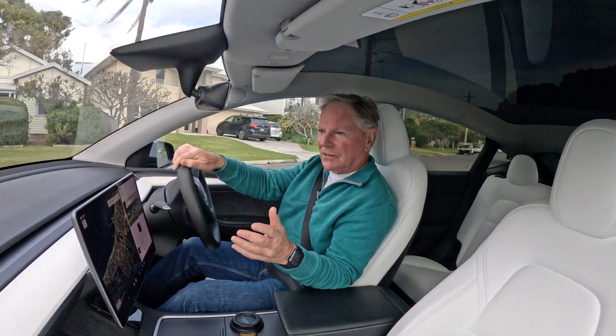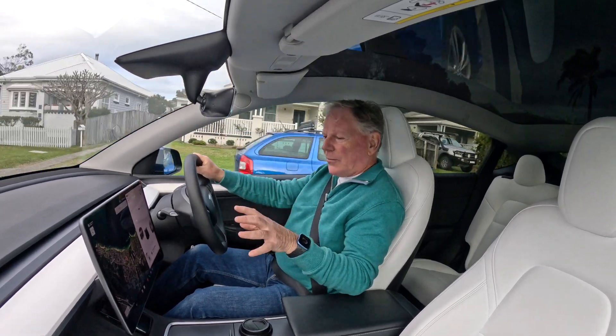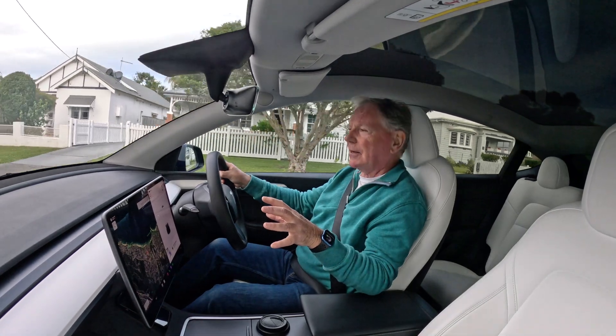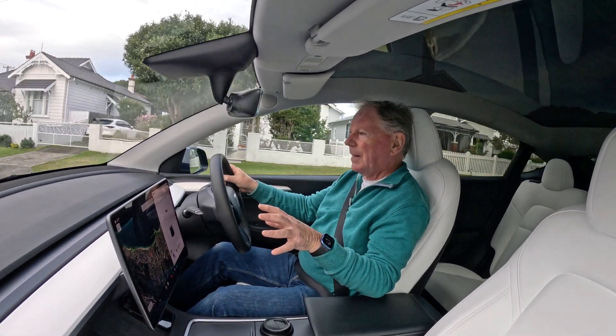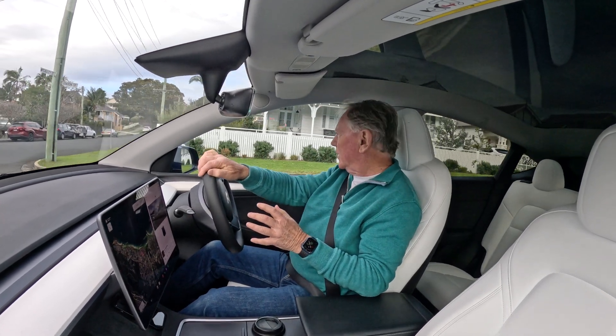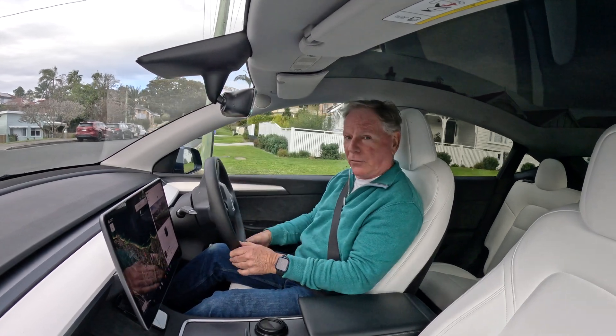Tesla's continuously enhancing the technology in the vehicles, and the primary interface with the car is this large-screen user interface that we have right here. I happen to have video clips from 2021 when I took delivery of my first Tesla, which was my Tesla Model 3.